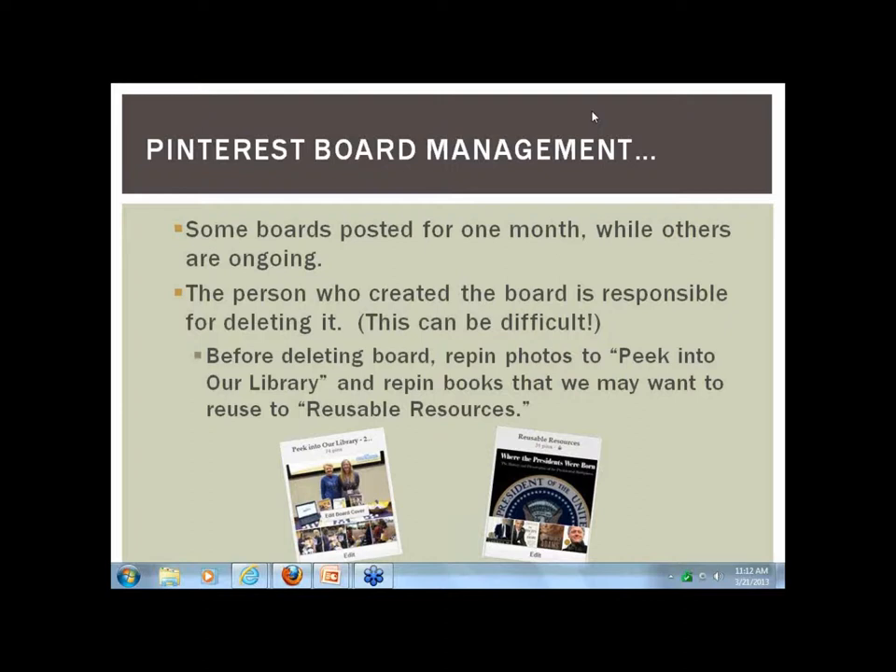We'll also repin any books we may want to reuse. We have a secret board called Reusable Resources. Sometimes when you're pinning books linked to the publisher with title, author, and call number, it's a lot of information to put in. So we hang on to books we own because we know for something like President's Day we'll want to reuse them. All those books go into the Reusable Resources secret board.